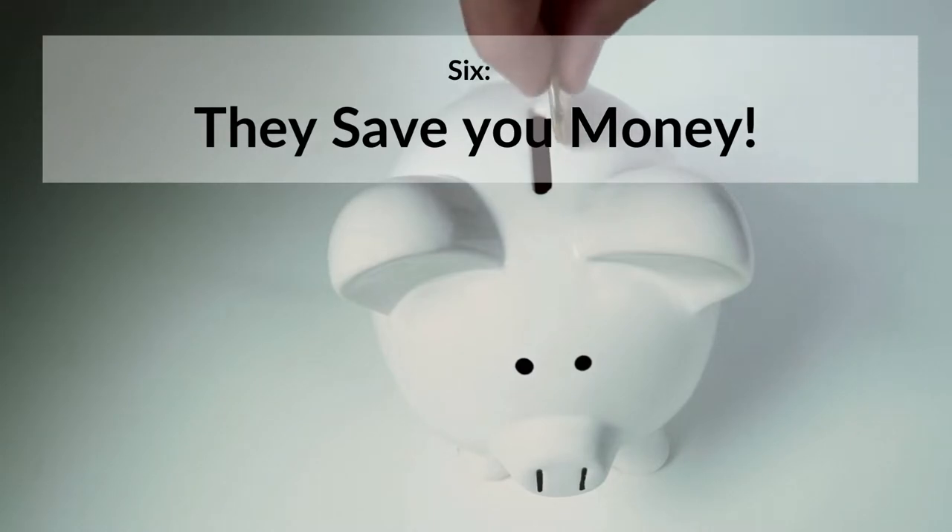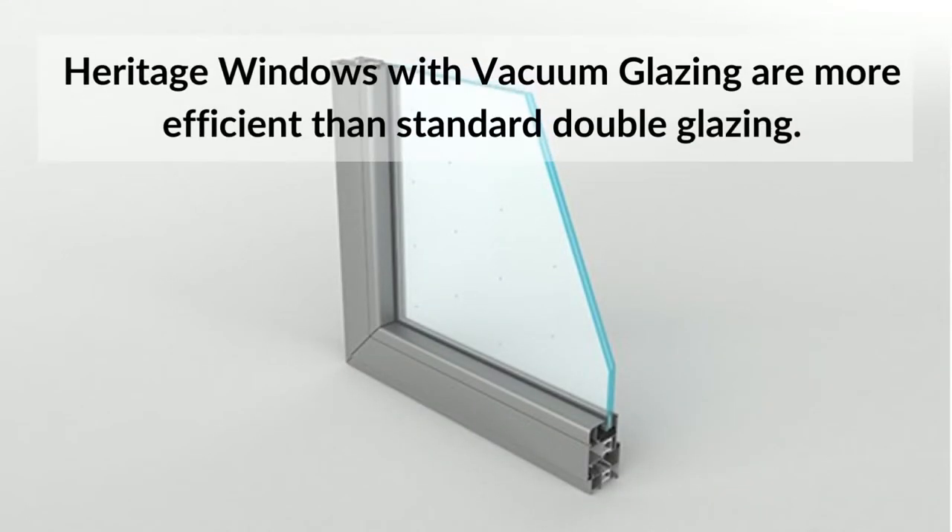6. They save you money. Windows with vacuum glazing are far more efficient than standard windows, meaning your home will cost less to keep warm. As well as reducing your heating bills, quality heritage windows will add curb appeal to your property and add value if you ever come to sell it.